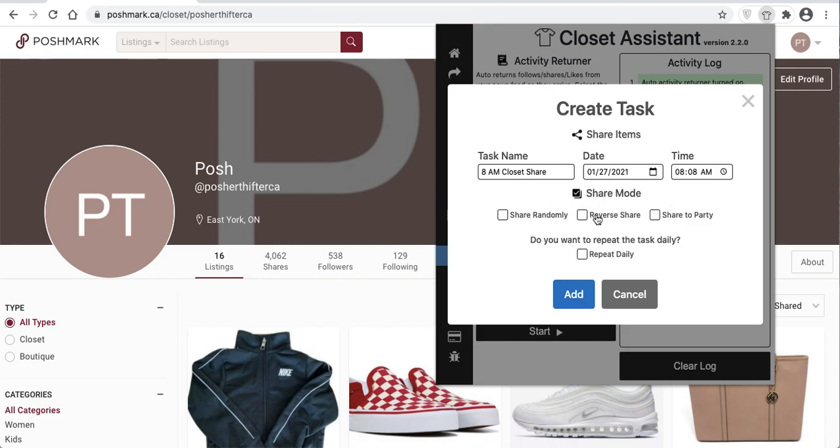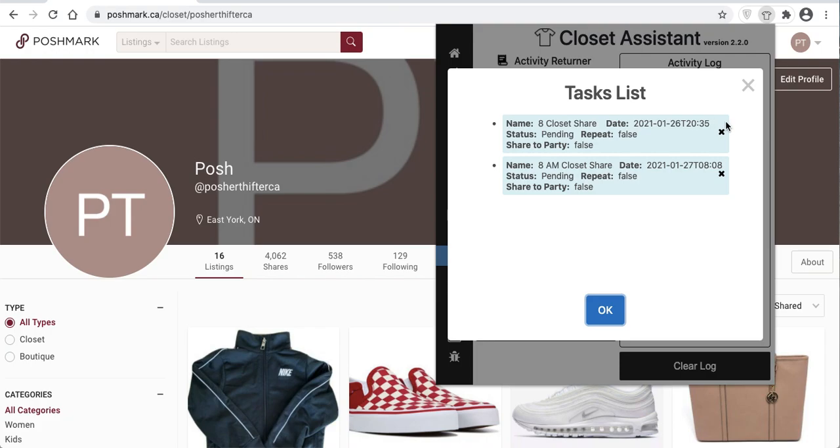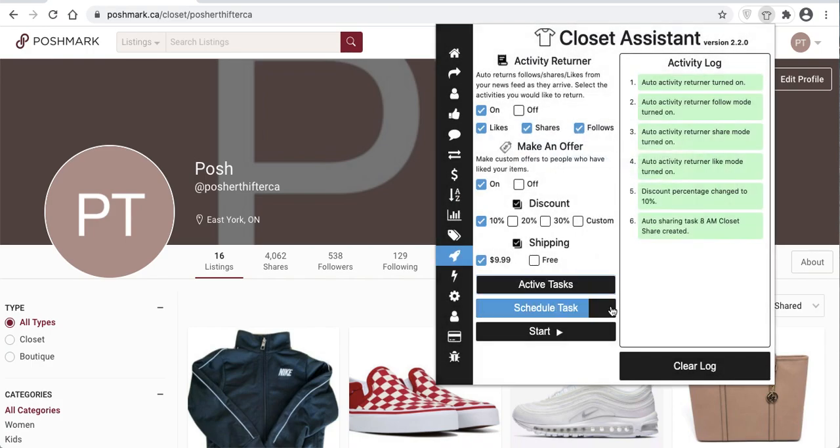Next, you can share randomly, in reverse, or share to a party. At 8am there's no party underway, so we'll just do a normal share in reverse mode. You can repeat this task daily — if you leave your Chrome browser open and select repeat daily, it will run every day at 8am and share your closet. It's a set-and-forget feature. Once you add that task, you can see all active tasks on the Autopilot tab. This one is for tomorrow, January 27th, 2021 at 8:08am, status pending, not to a party, and not set to repeat daily.